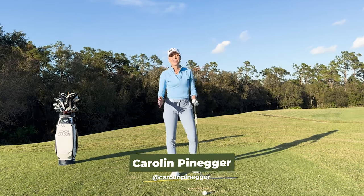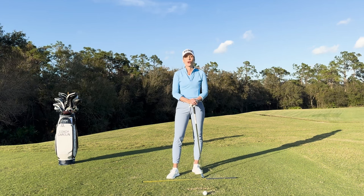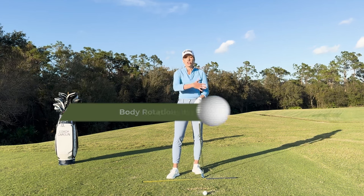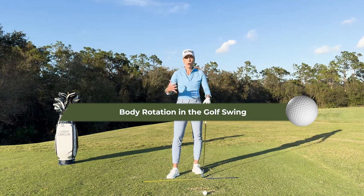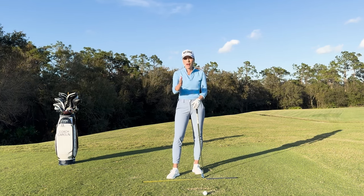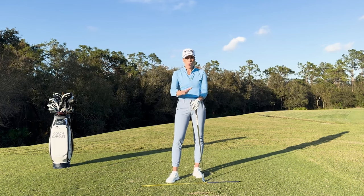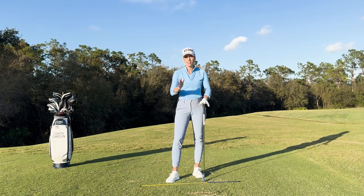Hi everybody and welcome. I'm Coach Carolyn, Letbetter Certified Instructor and former professional tour player. Today I want to talk to you guys about the correct chest rotation, pelvis rotation, and body rotation on the way back in the backswing, and why it matters to make sure you get your club consistently and solidly back towards the ball over and over again. So let's jump into it.